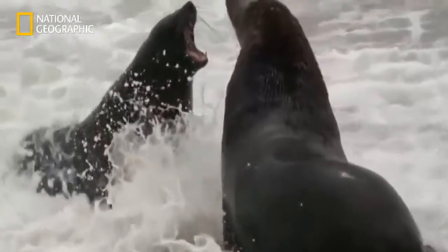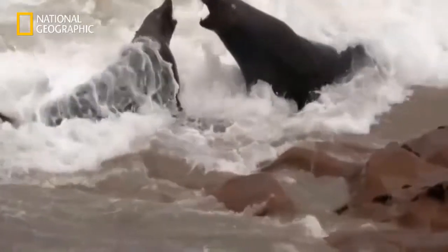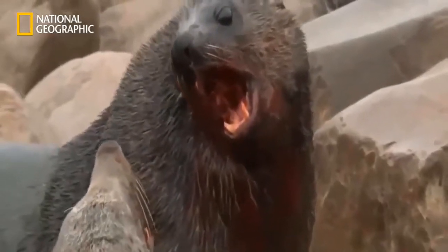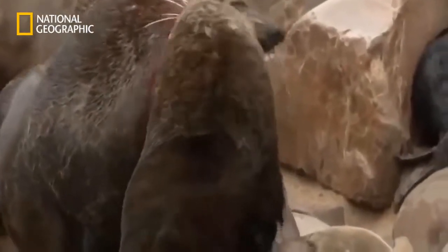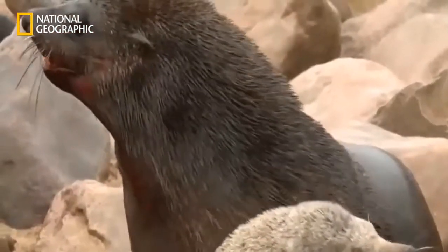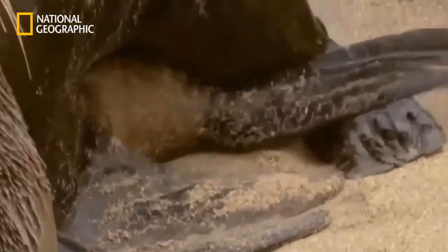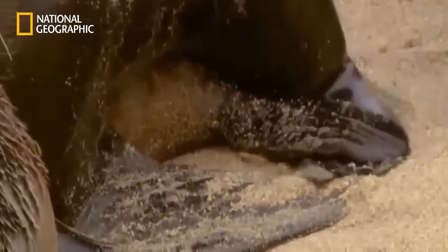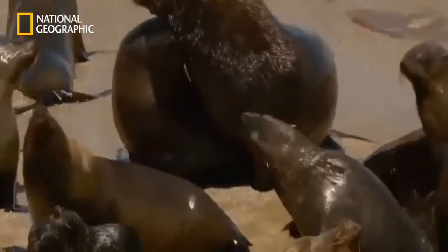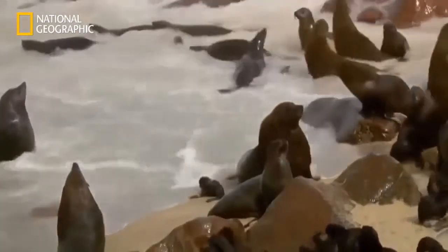Everywhere, bulls are fighting for the right to mate. The strongest conquer a whole harem, and then have their flippers full. After mating, the males disappear into the sea — they're not involved in bringing up the young.